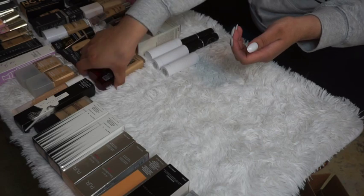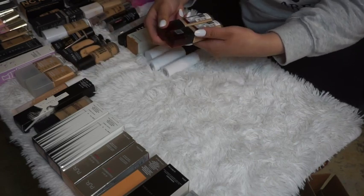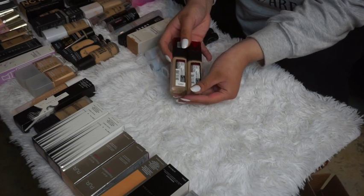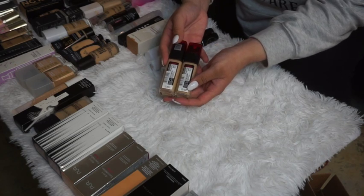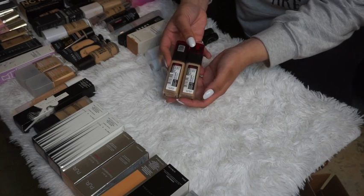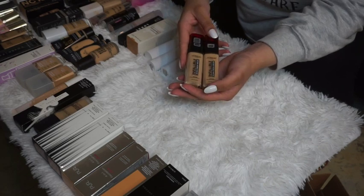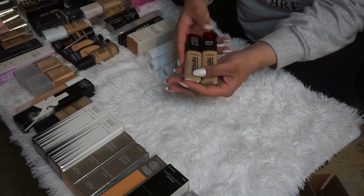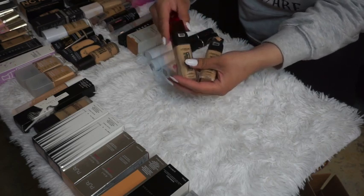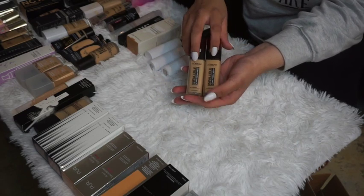My L'Oréal Infallible foundations are ones I love, but I'm decluttering both — one expired in January 2021 and the other expired in December 2020. I really appreciate when foundations have expiration dates printed on them. Both have been used well, so they'll be tossed out, but I'll most likely repurchase the formula.